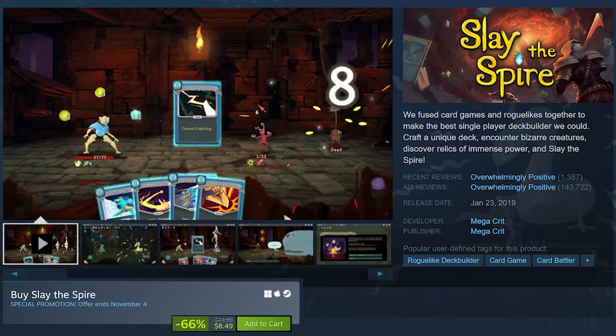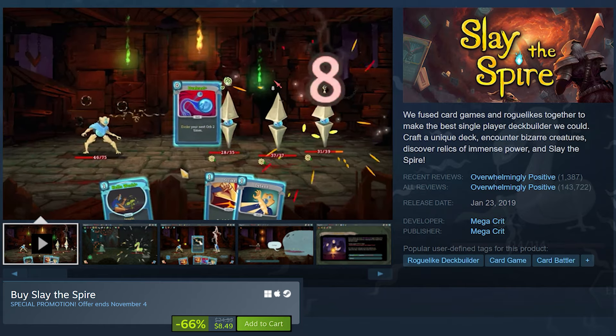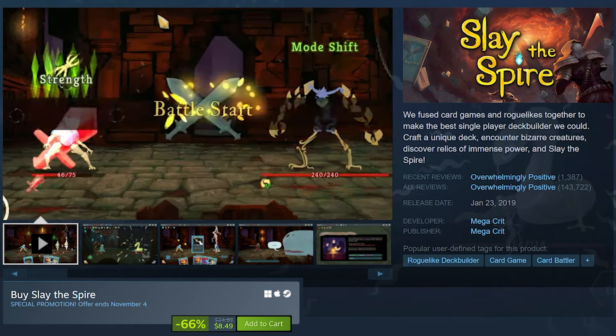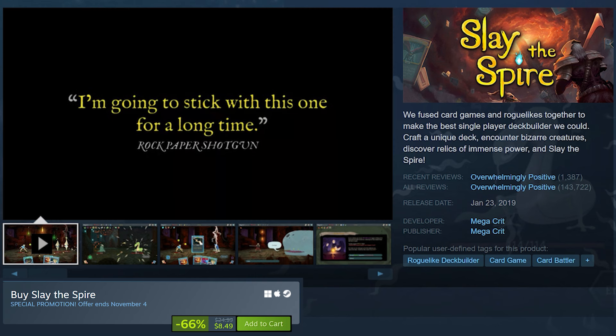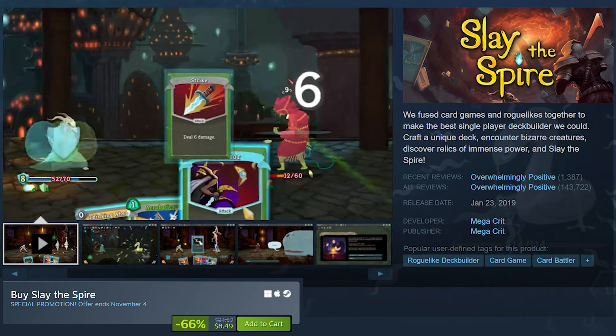Slay the Spire is on sale for $8.50 at 66% off. Slay the Spire is a deck-building roguelike game where players choose a character and battle through a series of procedurally generated levels. The game blends strategic card-based combat with roguelike elements as you build a unique deck of abilities, skills, and attacks while encountering enemies and bosses. Each run is a balance of risk and reward.